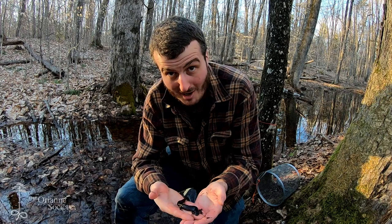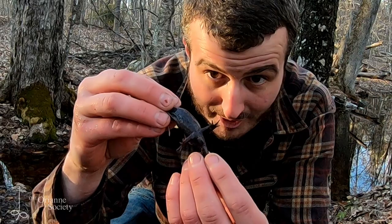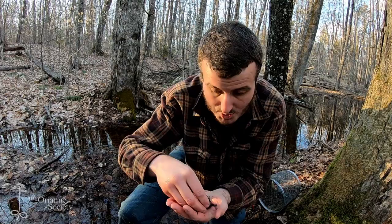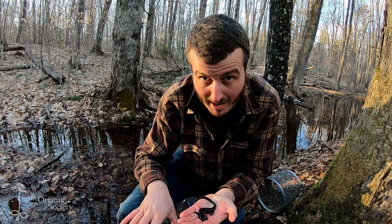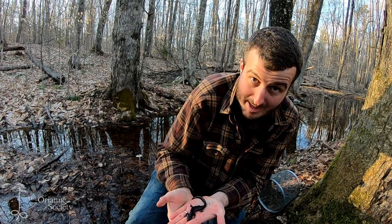I forgot to tell you something. Remember with those spotted salamanders — they had swelling at the base of the tail, meaning they are male. If we flip this one over, you see a very different story: there's really no swelling there, indicating this is a female, which is what you would expect from a hybrid blue-spotted Jefferson salamander. The hybrids are almost entirely female — but that's a complicated story we're not going to get into right now.